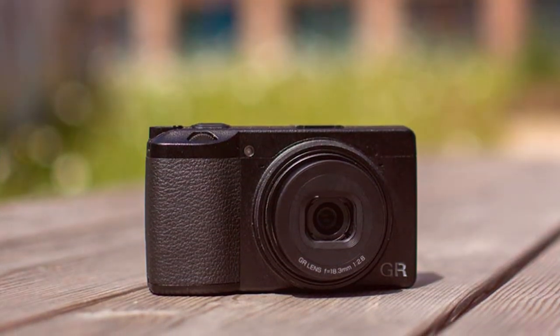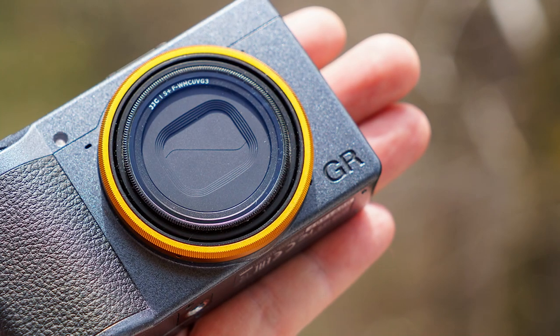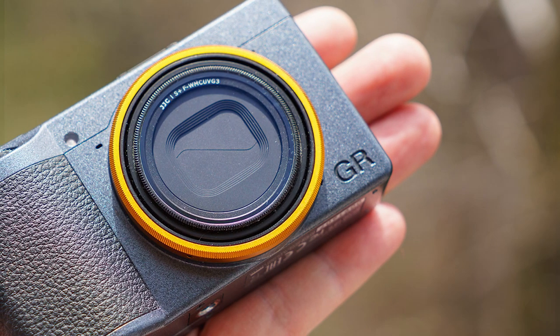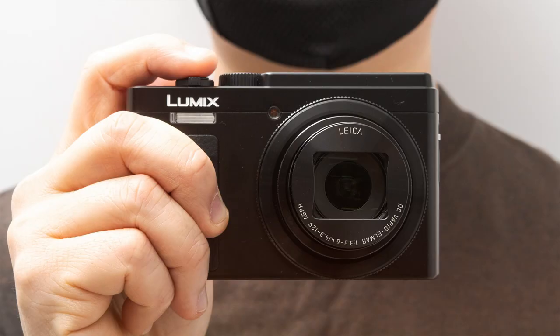If you're a street photographer looking for a compact, feature-rich camera that delivers outstanding image quality and is ready for action at a moment's notice, the Ricoh GR IIIx Street Edition is an excellent choice.